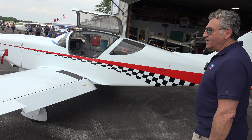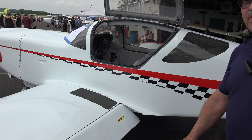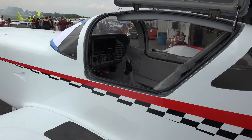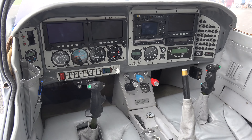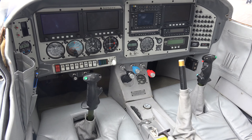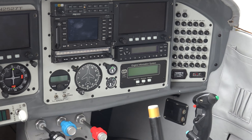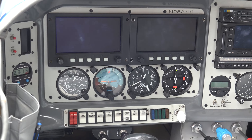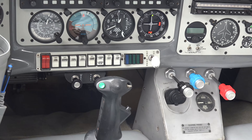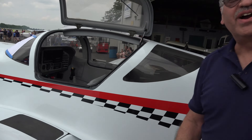Behind me, there's a Glass Air. This is a customer's aircraft. It was brought in for servicing, and we've gone through the aircraft, the engine, the airframe, and we've done the condition inspection on it. Right now it's ready to be flown back to California. It flies at about 230 miles an hour, has a service ceiling of about 19,000 feet, is fully aerobatic — kind of the Ferrari of the sky.